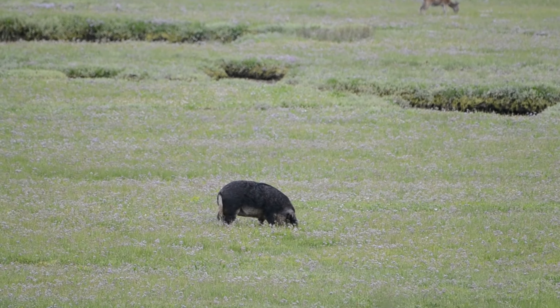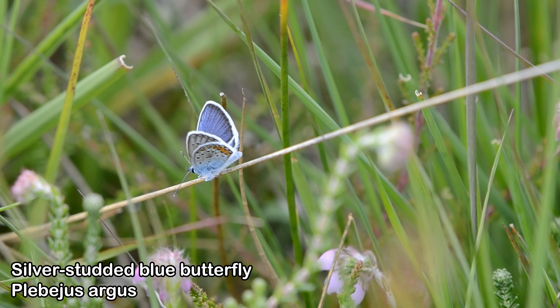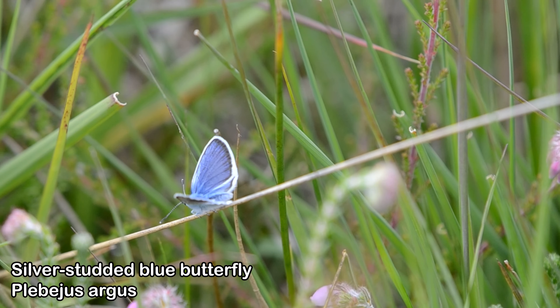That is the biggest pig I've ever seen. I also found a few of these silver-studded blue butterflies. They're quite rare and absolutely gorgeous, so I was chuffed to find them.